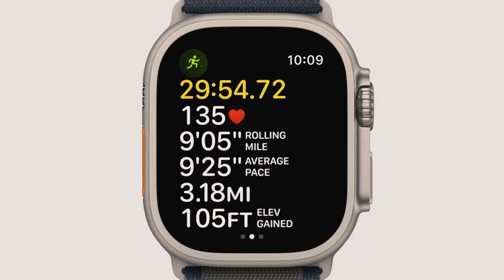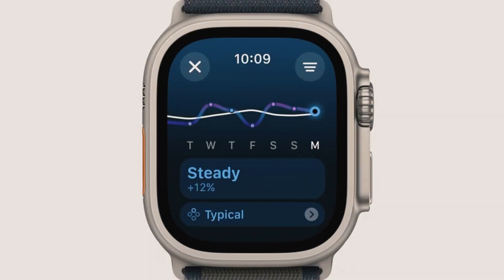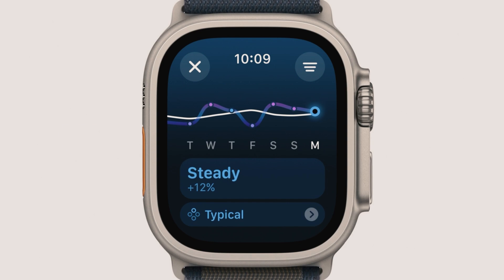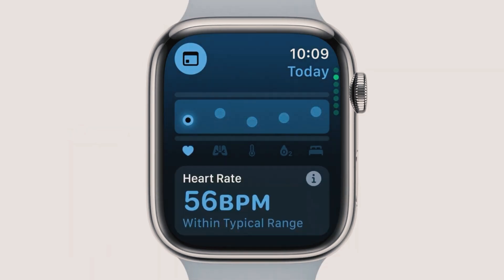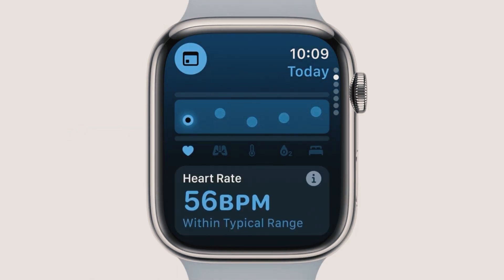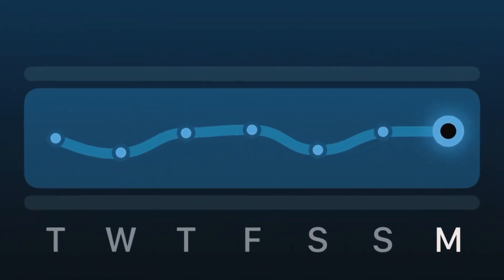The new Vitals app consolidates your health metrics, making it easier to monitor your daily health status. It highlights any out-of-range values and offers insights based on your historical data. This proactive approach allows you to identify potential issues early and make informed decisions about your fitness and wellness. The Vitals app also provides tailored messages when multiple metrics are out of range, helping you understand how changes in your metrics may be linked to other aspects of your life.